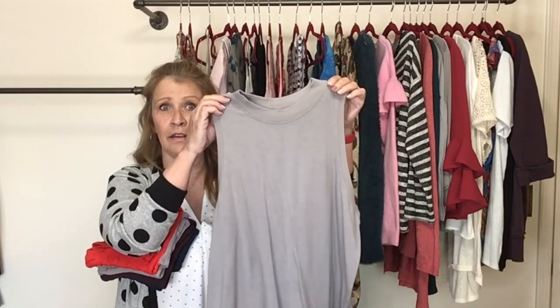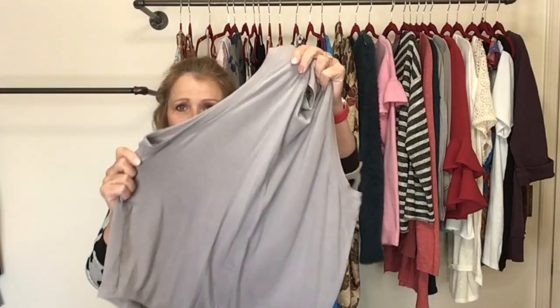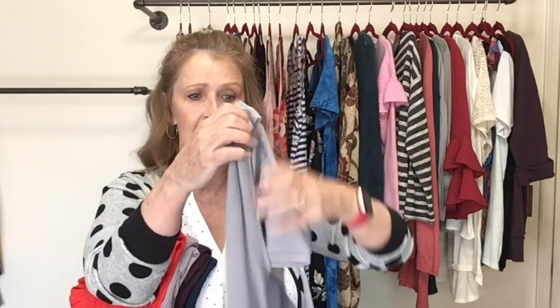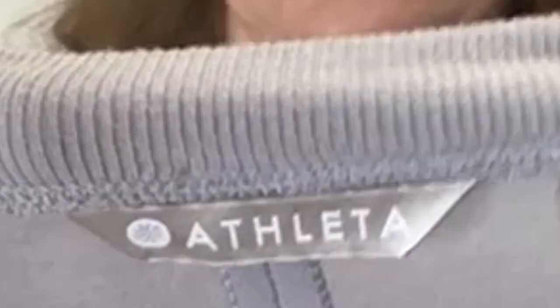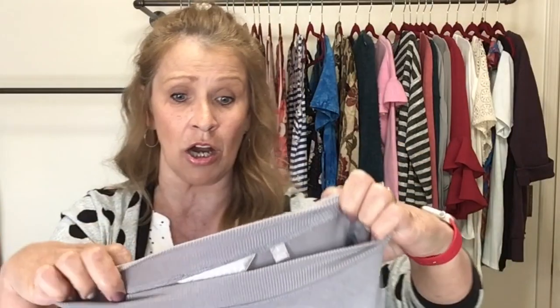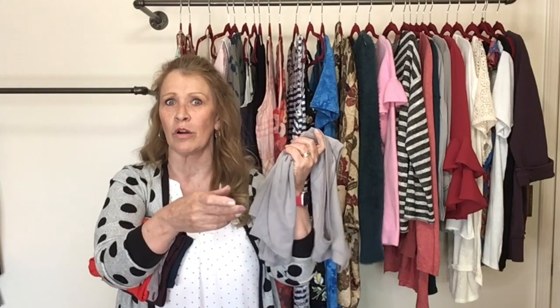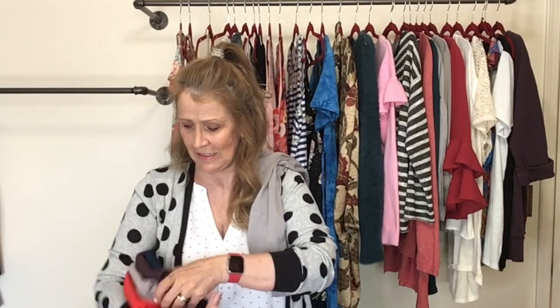This is all the same top in a lot of different colors. It's kind of a mock neck — I think this is called the Essence Tank. This one is in gray. I'll show you the tag once because they all have the same tag. This is Athleta, size large, and this is moisture-wicking fabric. These retail for, I think, $59 or $69 a piece on their website.